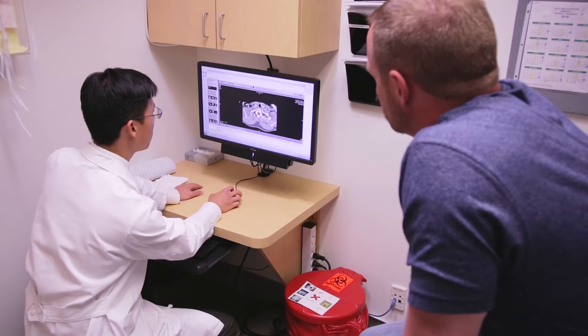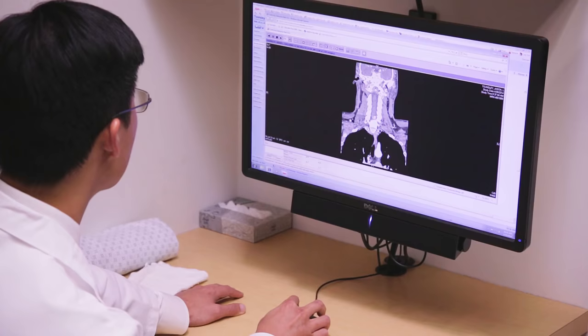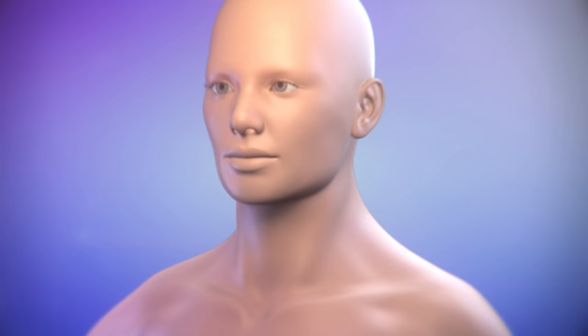I started researching my options on the internet and I found several different people that did the minimally invasive procedure, but what I liked about Dr. Yeh and UCLA was they weren't trying to sell a service — they were just putting their information online and letting you make your own decision. Using the latest state-of-the-art imaging equipment available at UCLA, Dr. Yeh was able to locate an abnormal parathyroid gland.